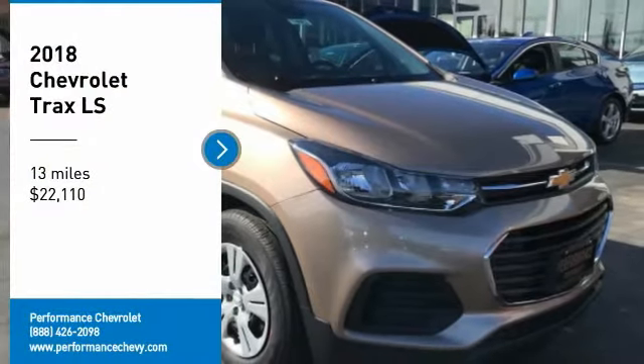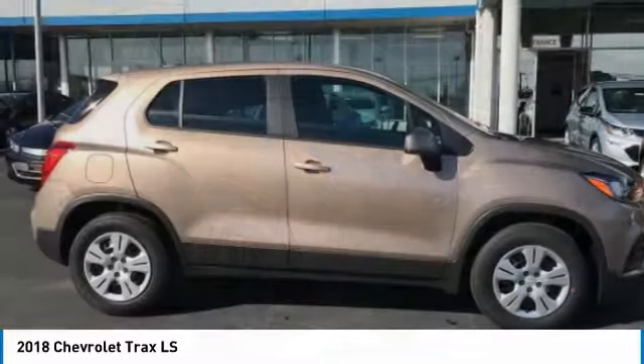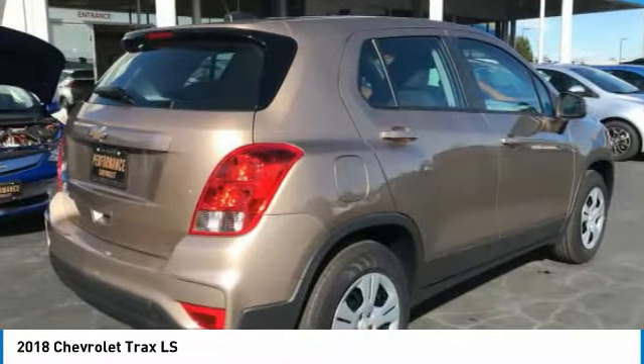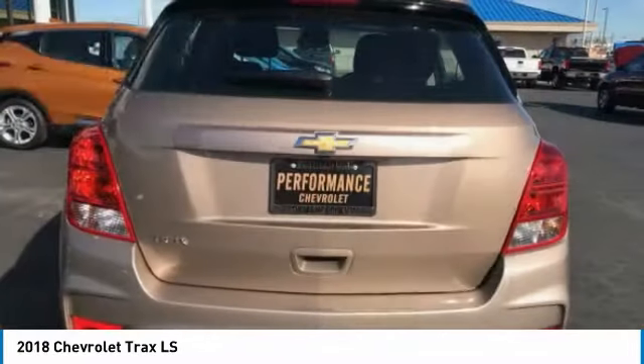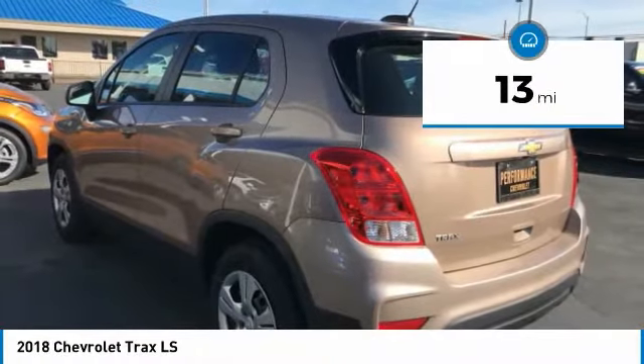Take a ride in the 2018 Chevrolet Trax. The Trax is tiny on the outside, but remarkably spacious within. It comes with clean and modern interiors and is priced below $25,000. This vehicle has less than 100 miles.